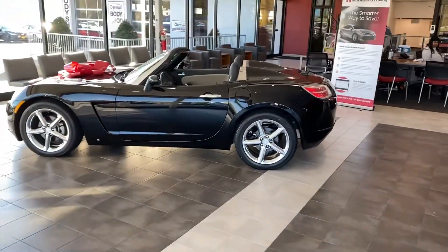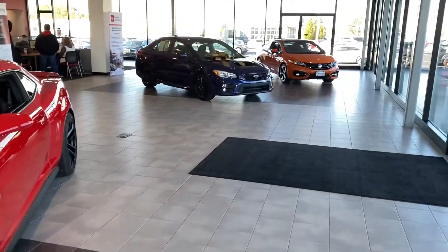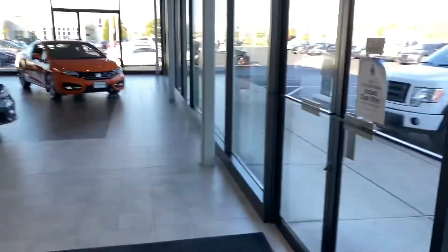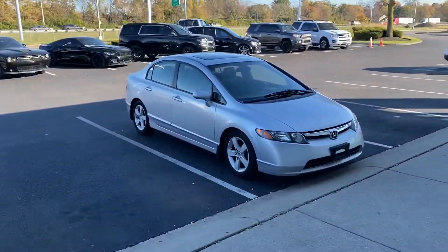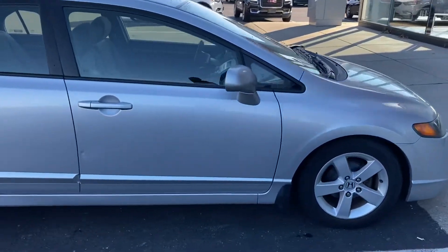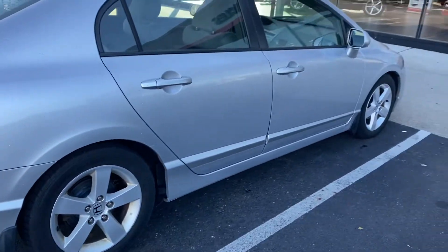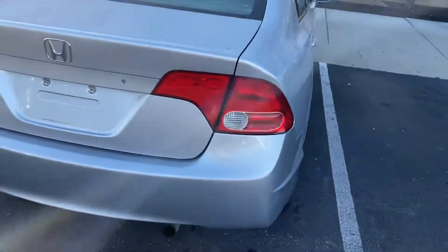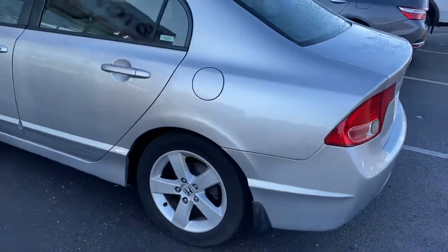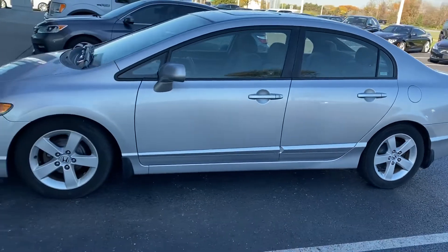Here we go, here at Jermaine Toyota, live from the showroom — beautiful selection of cars today. We're gonna check out the '07 Honda Civic, 187,000 miles. Very nice car — tires are in great shape, wheels are in great shape, a few minor dings and scratches. Plenty of car left, great price, low maintenance, very dependable.